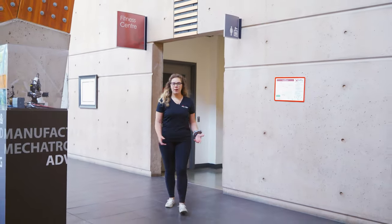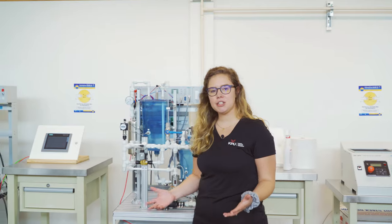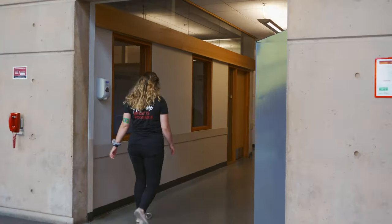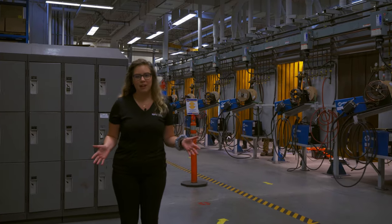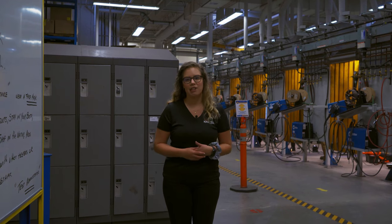Now that we're done with our workout, let's go find some technology. This is our mechatronics lab, where we have state-of-the-art facilities and equipment to ensure that our students are learning on the best technology. Back across the hall we have our welding shop, with over 50 welding booths. This really allows students to get experience on a lot of different equipment so that they're job ready when they go into the workforce.